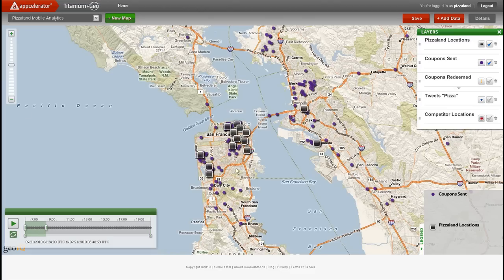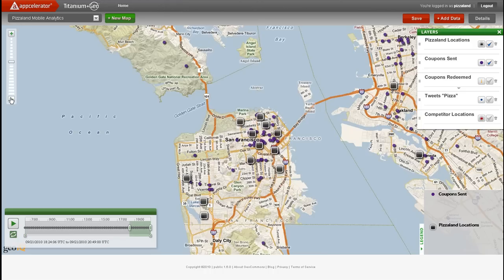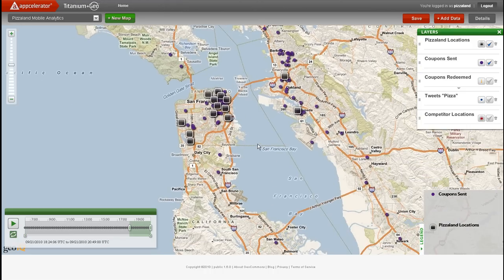As we get closer to lunchtime, we see more coupons being sent out to more urban areas where the working population is high in the middle of the day. Then, towards the end of the day, we begin to see coupons being sent to both urban and suburban locations as consumers try to find dinner destinations.